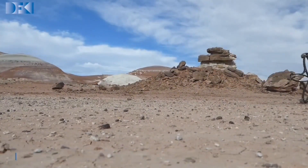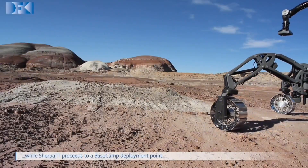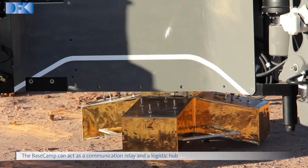Developed by DFKI's Robotics Innovation Center, these robots weren't just marvels of engineering — they represented a crucial step towards a future where humans and machines work together to unlock the secrets of the red planet.